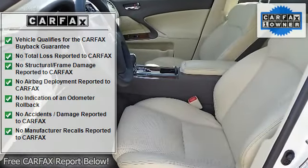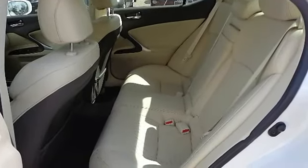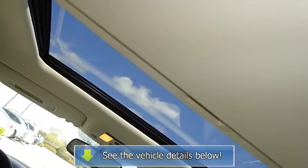Dust filter, electrochromic rear view mirror with compass, foldable rear headrests, front seat back pockets, HomeLink programmable garage door opener, illuminated scuff plates, illuminated trunk and fuel filler door release, indicator lights.